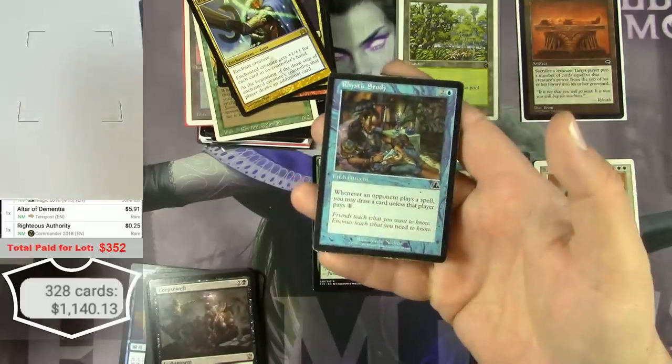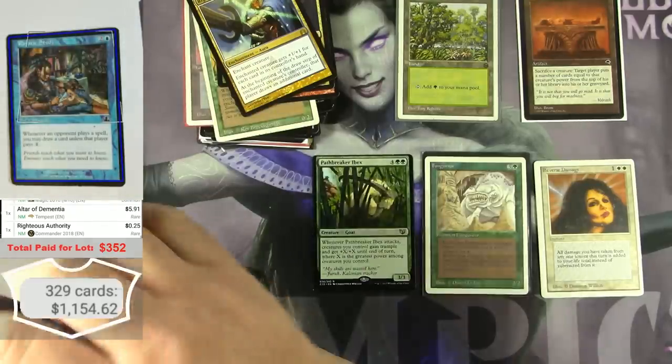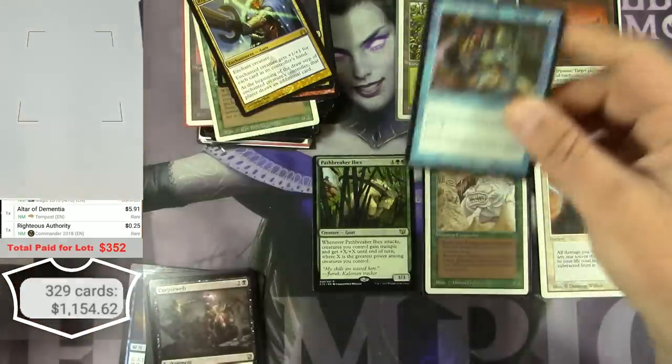Rhystic Study in moderate play — as a common, I already scanned one — they're like $15 at this point.